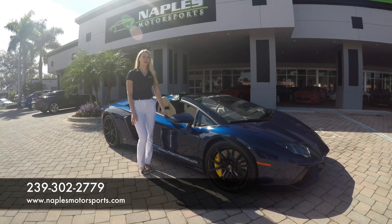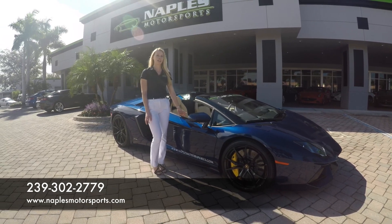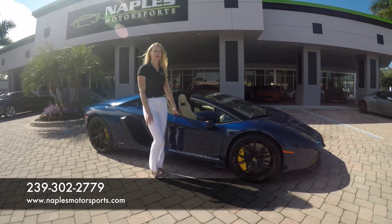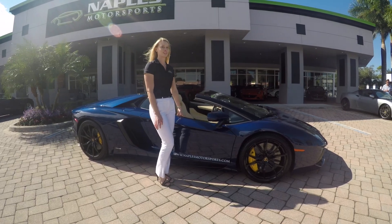So that wraps up our video. If you're interested in this Lamborghini, please call us at 239-302-2779 or check out our website at NaplesMotorsports.com. Thank you for watching and subscribe for future videos.